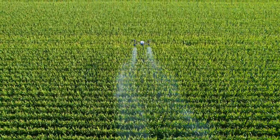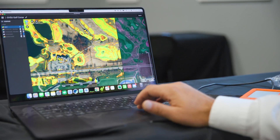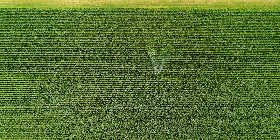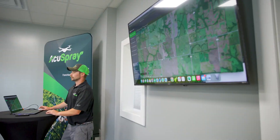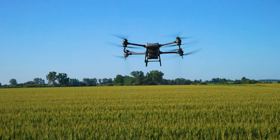Drones equipped with multi-spectral imaging act like an MRI for crops, providing real-time data on crop health. In doing this, we're able to really reduce a lot of the wastage with the various products that we're using, because we're spot treating rather than doing broad-spectrum application, enhancing sustainability.